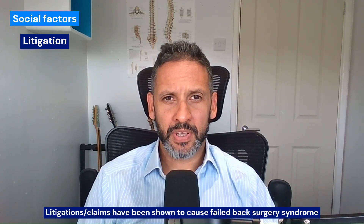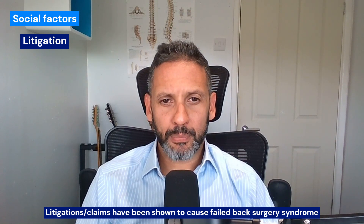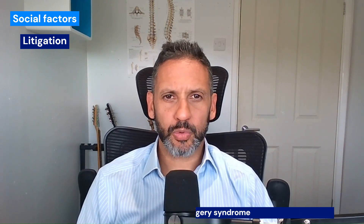In terms of social preoperative factors, what's statistically been shown is litigation — so claims, workers' compensation, processes like that going on in the background — make you more likely to develop this failed back surgery syndrome.